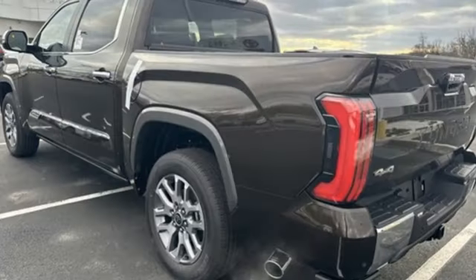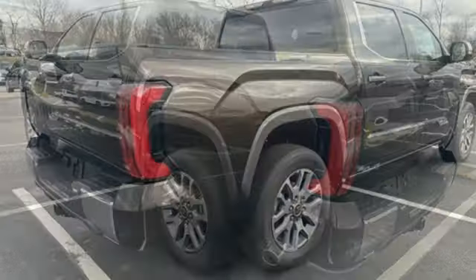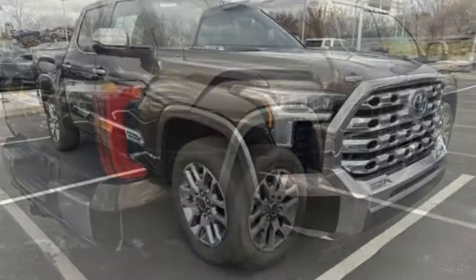Heated and ventilated leather bucket seats, trailer brake controller, electronic shift on the fly, steering assist cruise control, and automatic transmission.